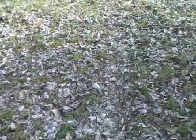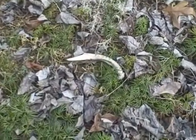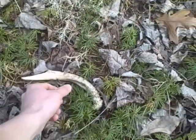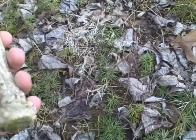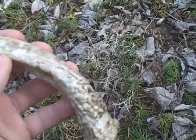Just found a fresh one. I was walking down this deer trail and I looked down there, saw it right there. It's not that fresh though. It's a shame.